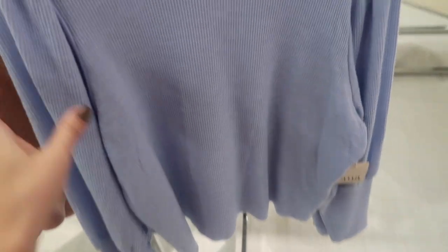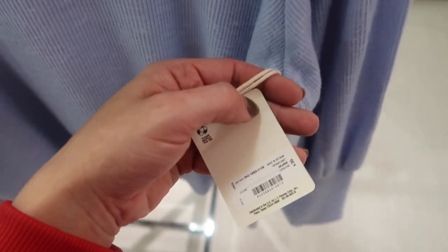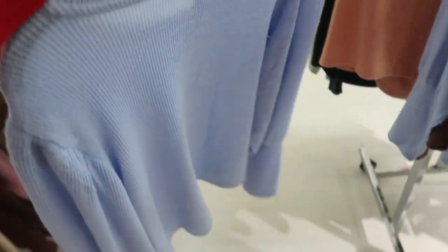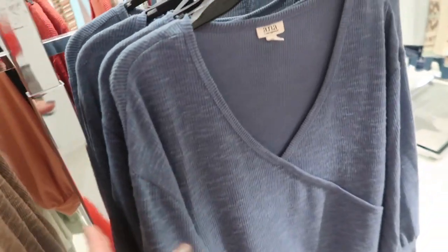Here's another new little waffle top from Anna with a higher neckline, little shoulder detail, and a nice oversized wrist with a balloon sleeve. These are normally $35, going to be $19.99. Comes in blue and brown.